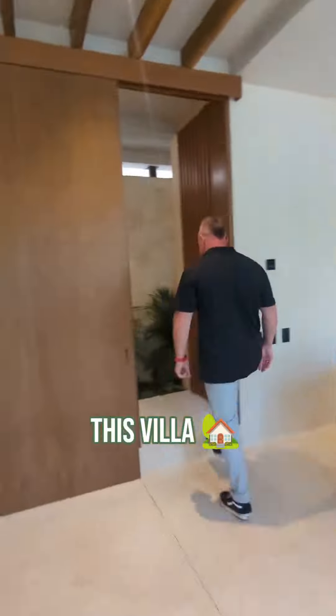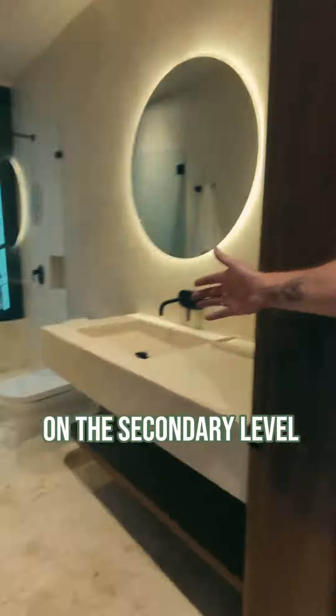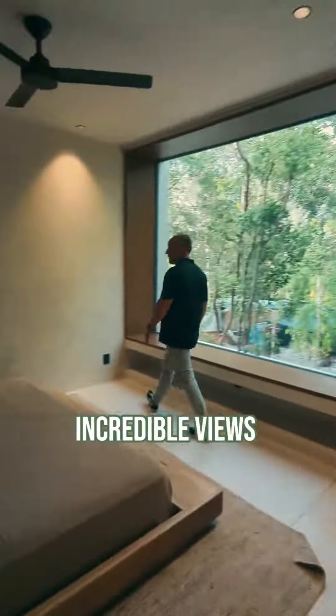Really love this villa because it has two master bedrooms on the secondary level, giving you incredible views of the jungle.